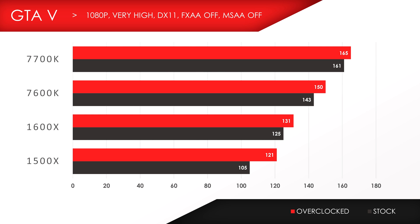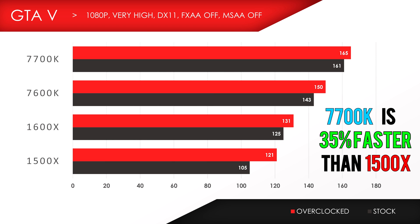But what if you're only gaming? First up, we got GTA 5 in 1080p, and it looks like the 7700K takes the lead with a massive 56 frame difference against the 1500X. The 7700K is 35% faster than the 1500X, and the 7600K is 16% faster.